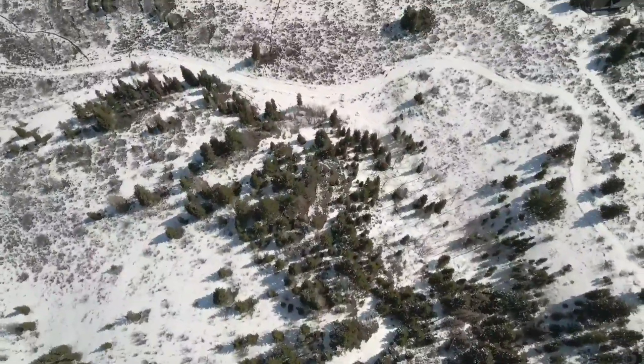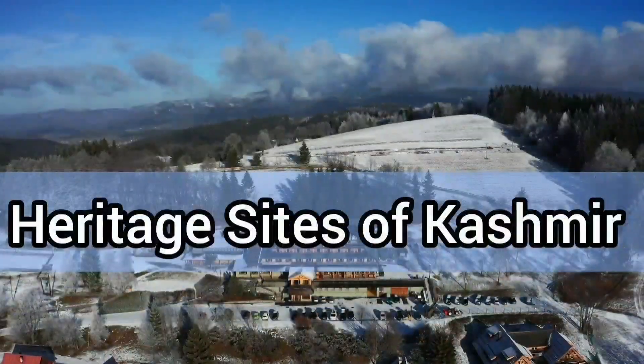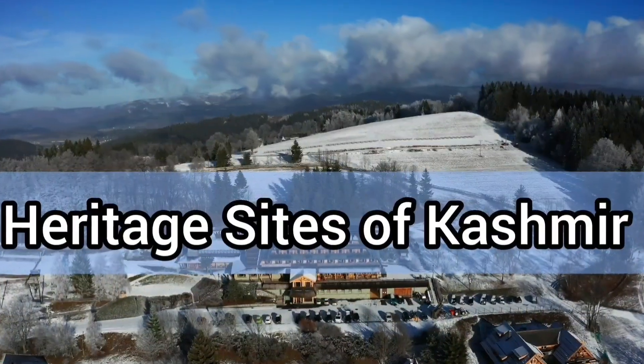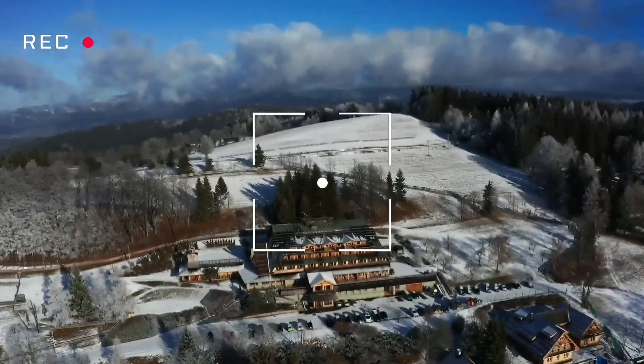Today we are going to talk about the beautiful and breathtaking sights in Jammu and Kashmir. Before this, I posted 2 videos about our beautiful Kashmir, but in those videos I was not able to discuss the heritage sights in detail.